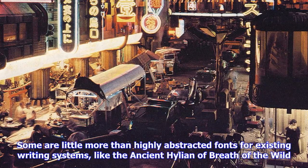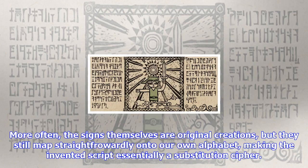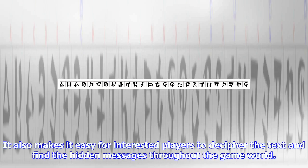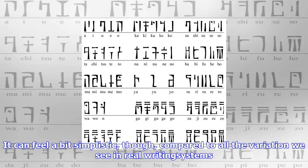What all these writing systems have in common is that they don't tend to deviate too far from the familiar. Some are little more than highly abstracted fonts for existing writing systems, like the ancient Hylian of Breath of the Wild. More often, the signs themselves are original creations, but they still map straightforwardly onto our own alphabet, making the invented script essentially a substitution cipher. This has the obvious advantage of being easy to work with, since it can be created as a normal font that can simply be applied to text. It also makes it easy for interested players to decipher the text and find hidden messages throughout the game world — though it can feel a bit simplistic.